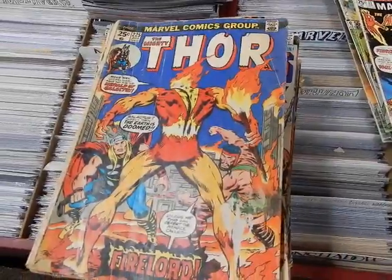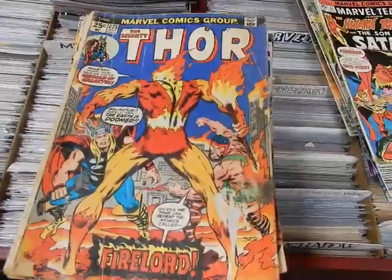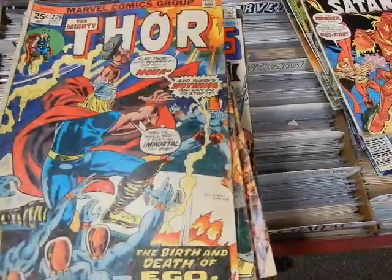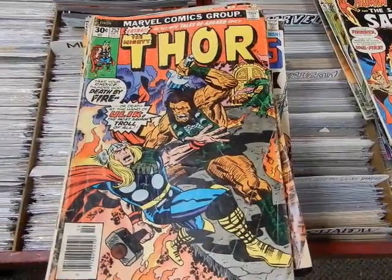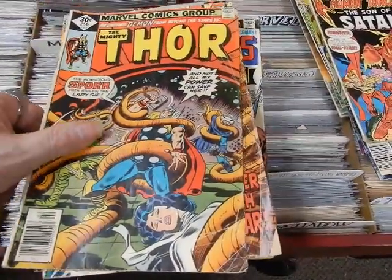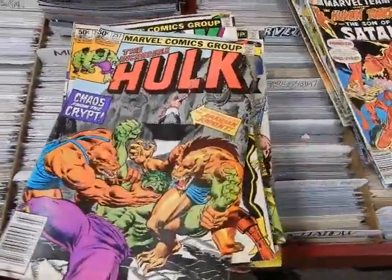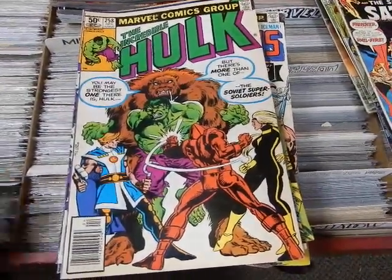Then we've got another first appearance of Firelord — not quite as good shape as the previous one I showed in a couple of videos ago. We've got Hulk 228, which I think is the origin of Ego, 252 with a Kirby cover featuring Ulik, 256 with Big John Buscema, 192 — all in lower grade so cheaper. And 258, that's the first appearance of the Soviet Super Soldiers.